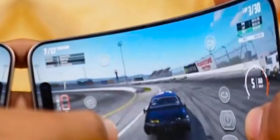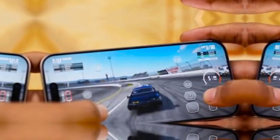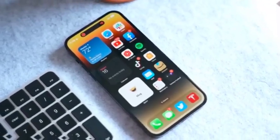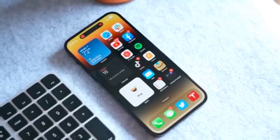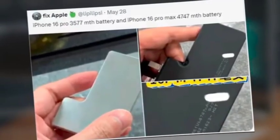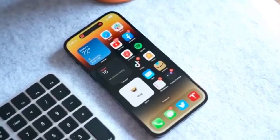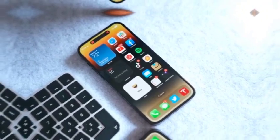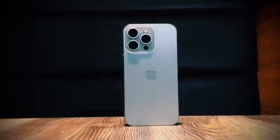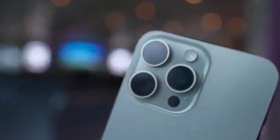The video effectively showcases the desert titanium color's solid and impressive appearance regardless of the case style. By demonstrating its look with white, skin, and beige cases, the Tech Boiler clip highlights the color's versatility and elegance. As a result, viewers gain a comprehensive understanding of how desert titanium will likely perform in real-world usage, adding to the anticipation for the iPhone 16 Pro Max's official release.